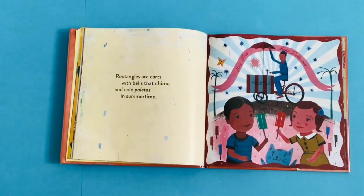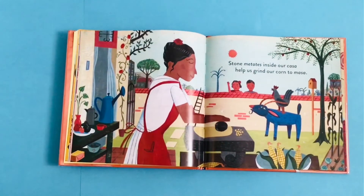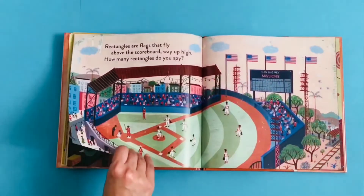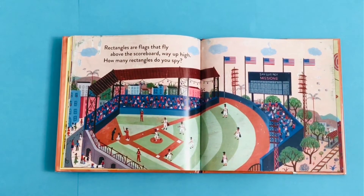Rectangles are carts with bells that chime and cold paletas in summertime. Stone metates inside our casa help us grind our corn to masa. Rectangles are flags that fly above the scoreboard way up high. How many rectangles do you spy?